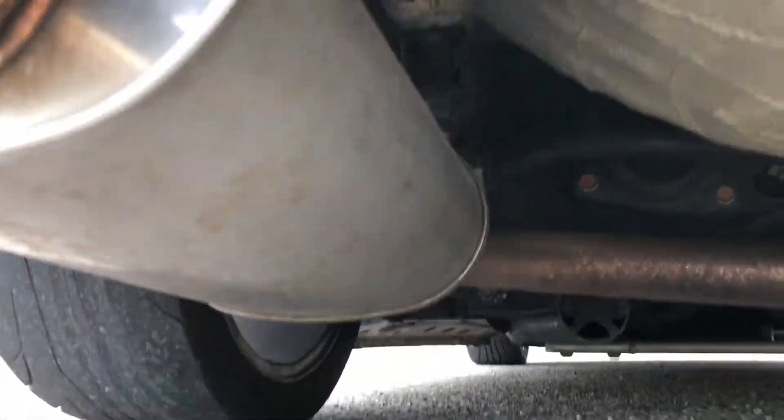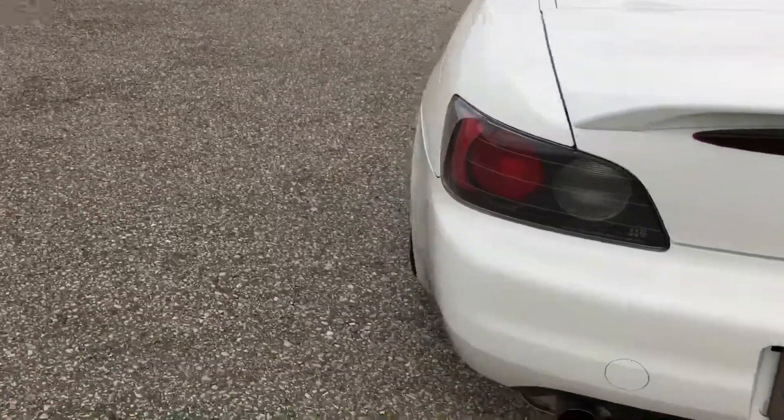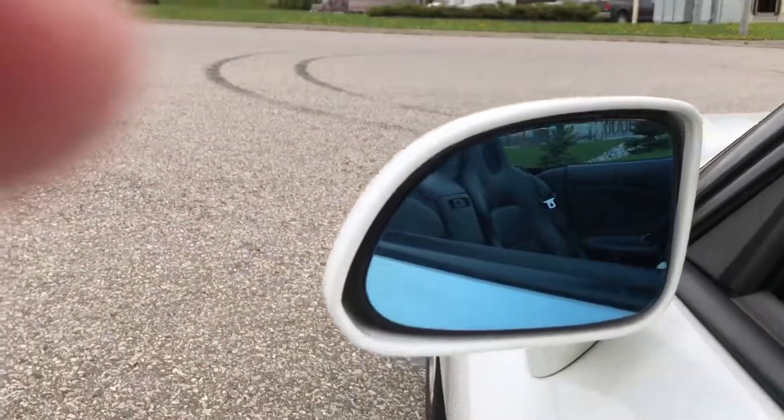It has acrylic visors in the rear. Of course it's lowered — you have to do that. We have the Spoon mirror covers, kind of blue.